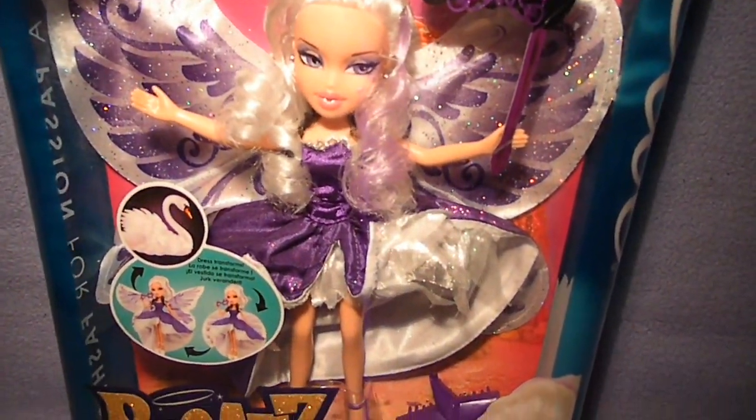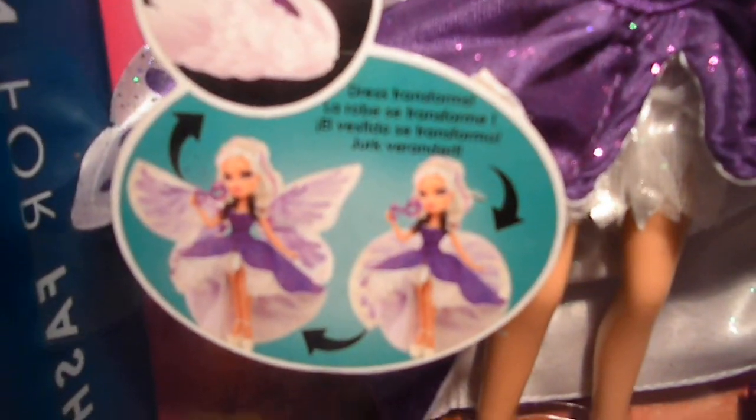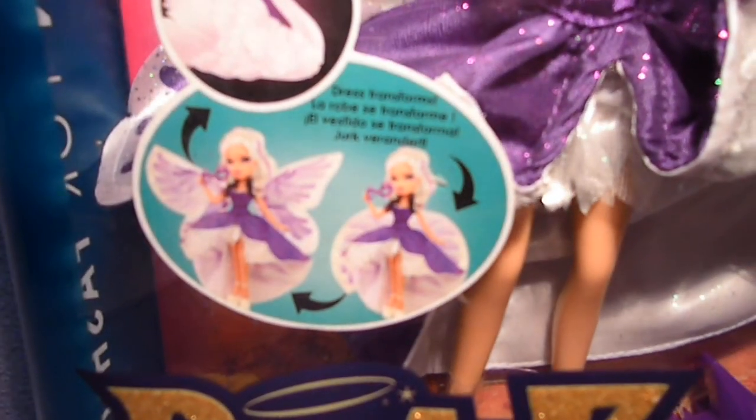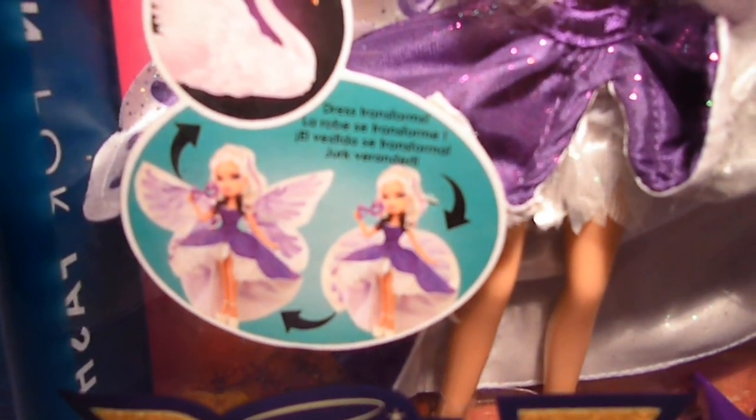So this is Chloe. And over here it says the dress transforms, as you can see. That's something really cool about this collection.